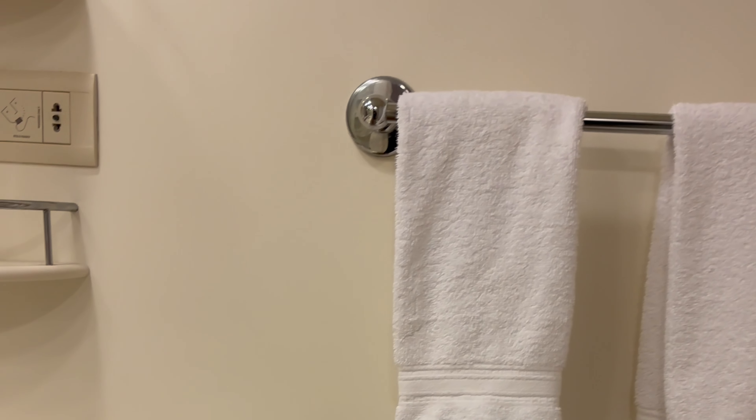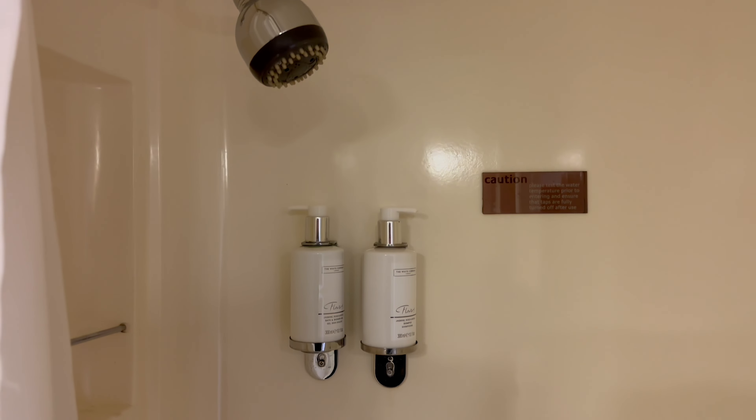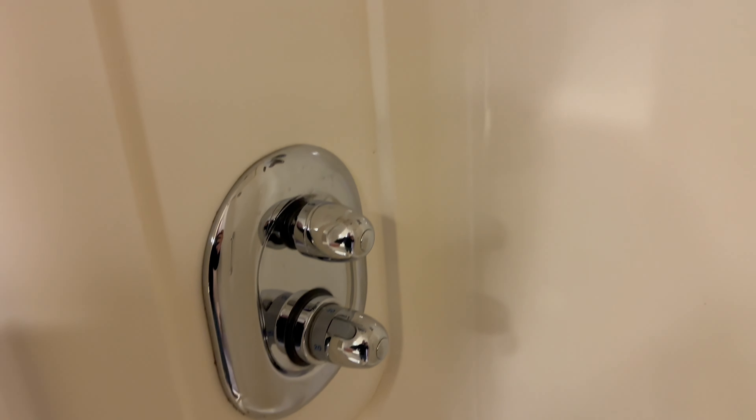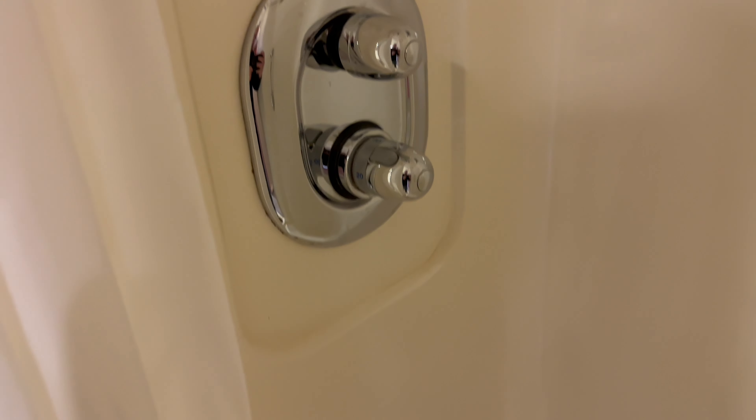The first thing to notice in the bathroom is the awful shower curtain, but getting past that it's a decent sized room. The shower has dispensers of White Company body wash and shampoo, but if you want to bring bottles of your own toiletries you can put them in a small alcove. The controls are straightforward to use and the shower is pretty powerful. The shower enclosure itself is a really good size and also comes with a handrail. There's also a line for hanging up wet clothes.